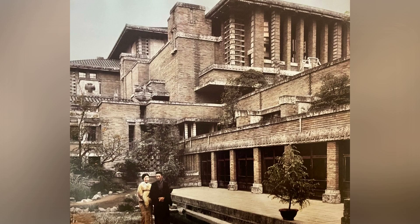Hello, architecture enthusiasts. Welcome to a journey through the fascinating history and design brilliance of the Imperial Hotel in Tokyo, Japan, a masterpiece conceived by the legendary Frank Lloyd Wright.